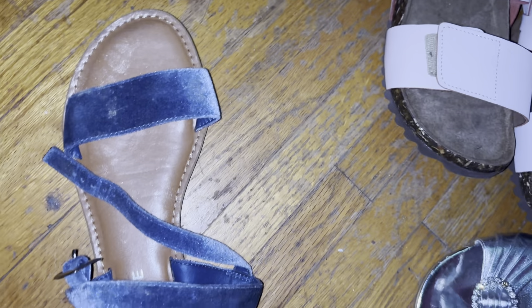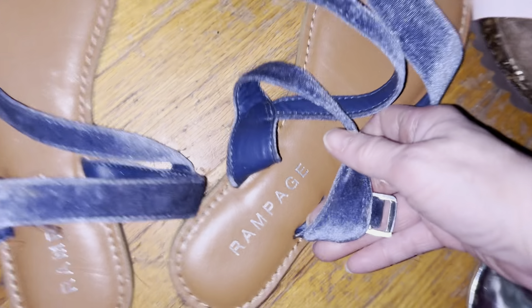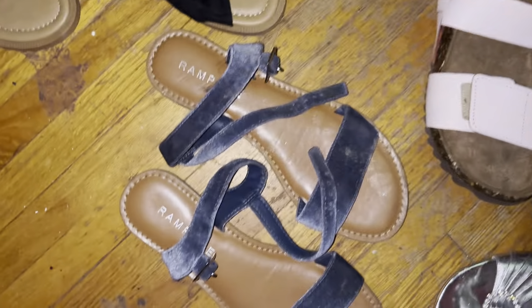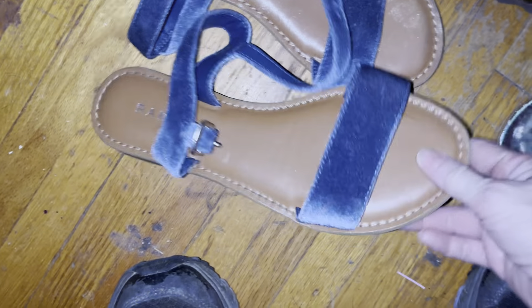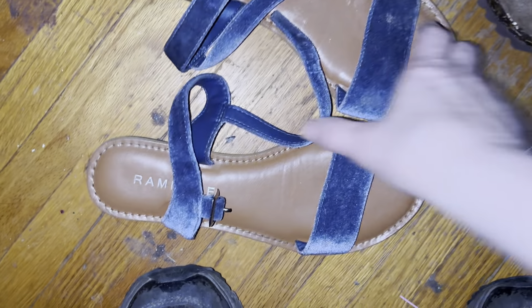I got these for free from dumpster diving — they're Rampage. I think I got them somewhere — never mind, I got these probably at the dumpster dive.